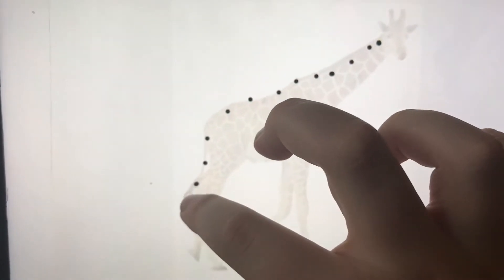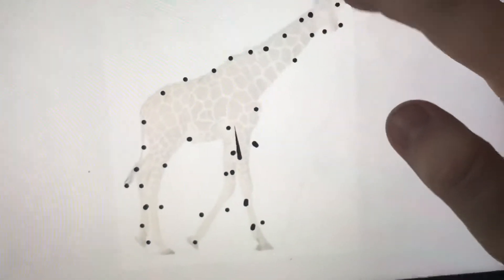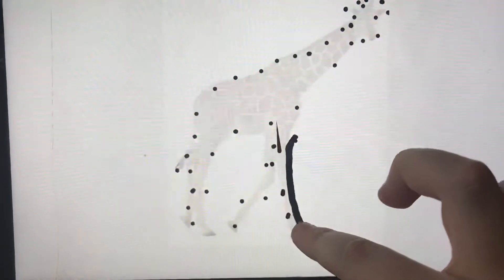Here are some dots. If we join the dots together, we can see each animal. Could you guess what it might be? Let's join the dots and find out — off we go!